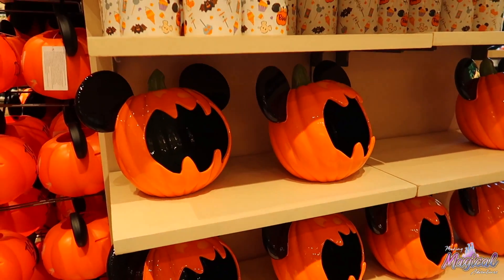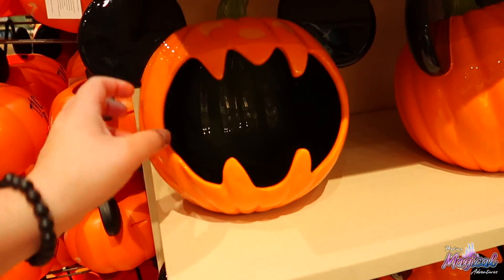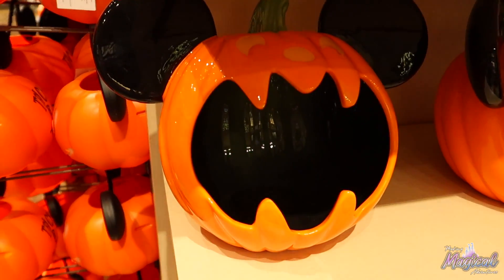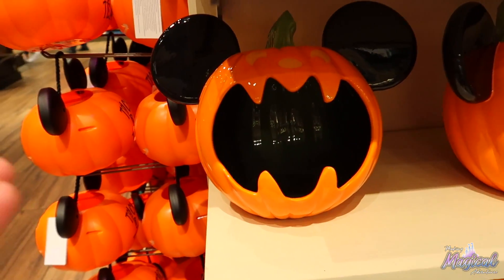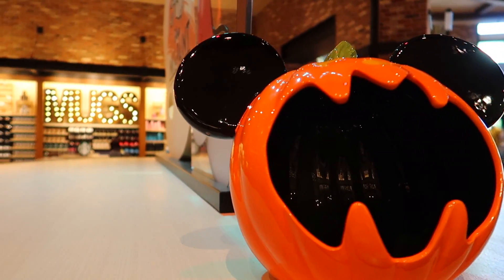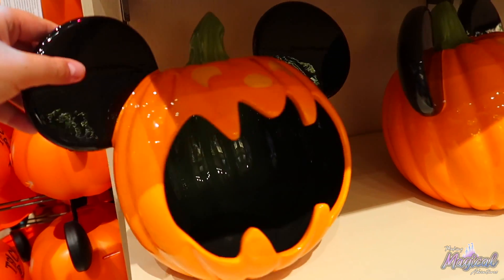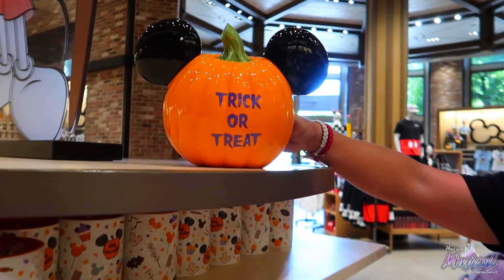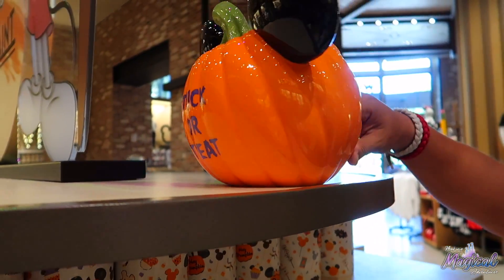They pointed out another great thing — these are ceramic, and you can throw some candy in there right in your house. I think I'd be grabbing too much candy, but it's really cool. Nicole pointed out it is in the shape of a bat, so it's really cute. It also has the Mickey ears on it. How much does something like this run? It's $29.99.